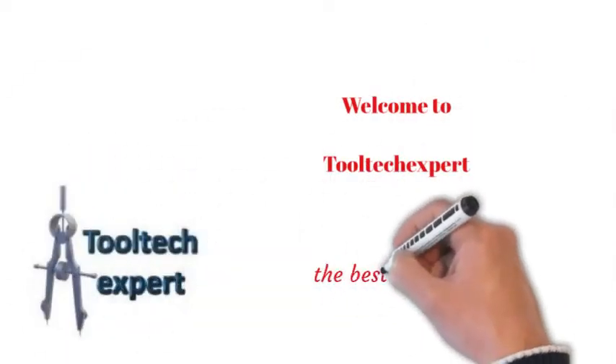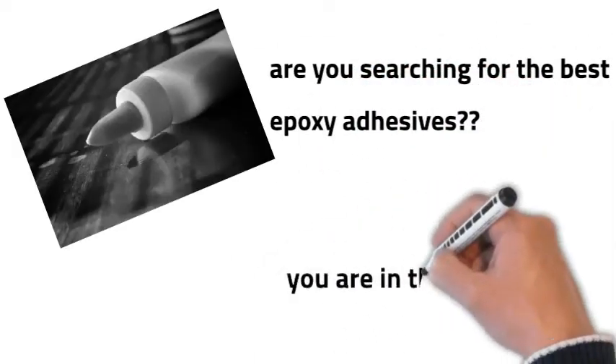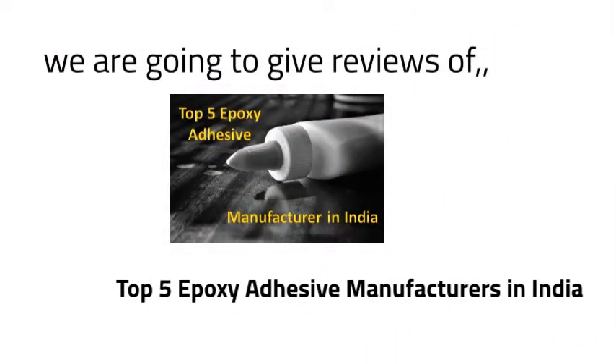Welcome to Tooltech Spot, the base buyer's guide. Friends, are you searching for the best epoxy adhesives? Then you are in the right place, because we are going to give the reviews of the top 5 epoxy adhesive manufacturers in India.